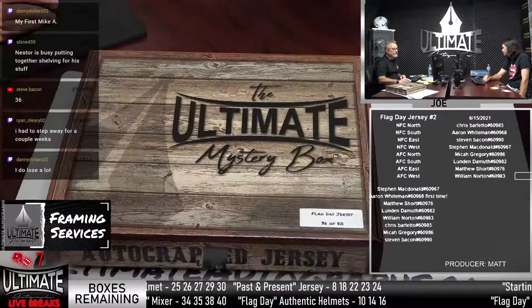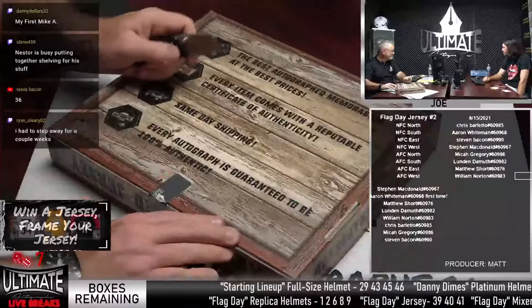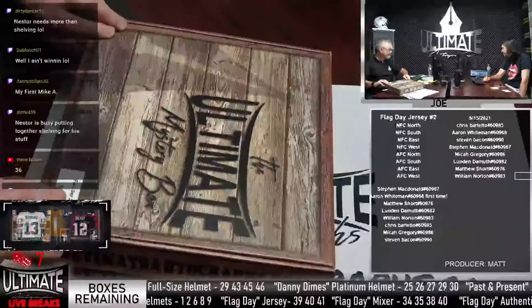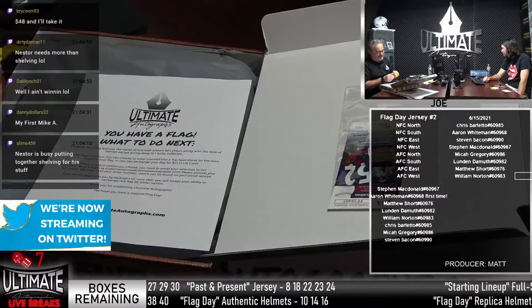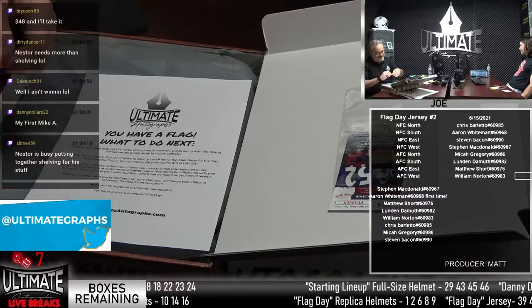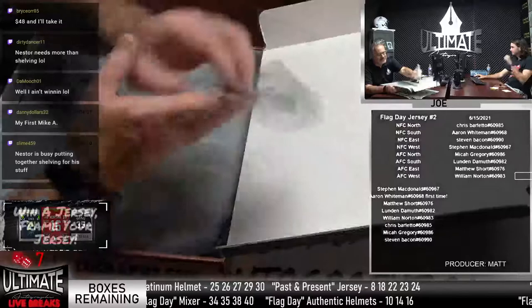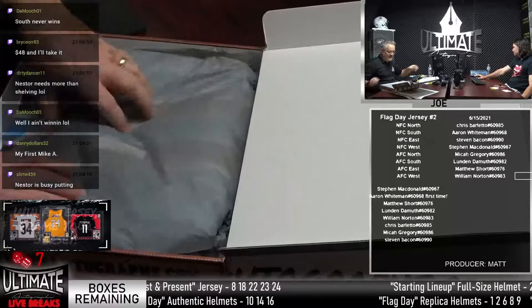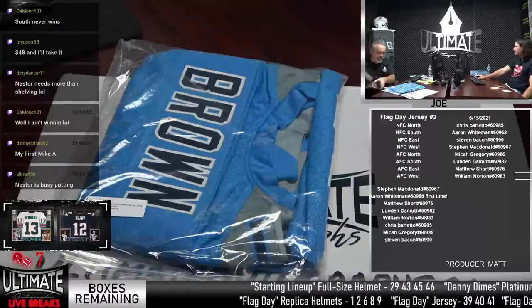Good luck, gentlemen. Box 36 on the Flag Day jersey. The tape is sticking to the flag — it's Donovan McNabb for the entry into the top spot drawing! It comes with a JSA COA. We have A.J. Brown here — the real good Titans receiver. London! Bang! There you go. He just said he would never win — A.J. Brown, AFC South. London wins.